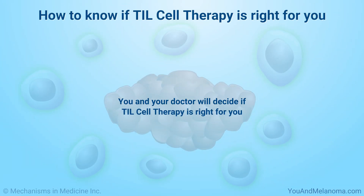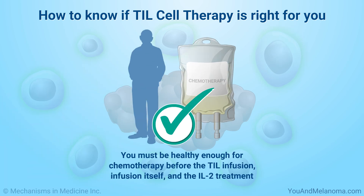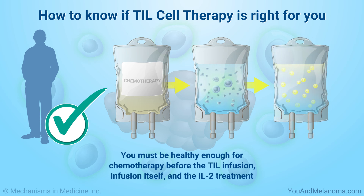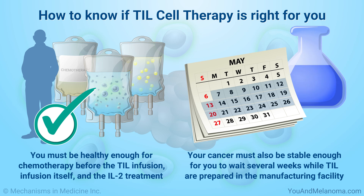You and your doctor will decide if TIL cell therapy is right for you. You must be healthy enough for chemotherapy before the TIL infusion, the infusion itself, and the IL-2 treatment. Your cancer must also be stable enough for you to wait several weeks while TIL are prepared in the manufacturing facility.